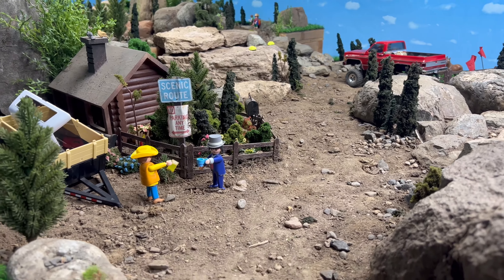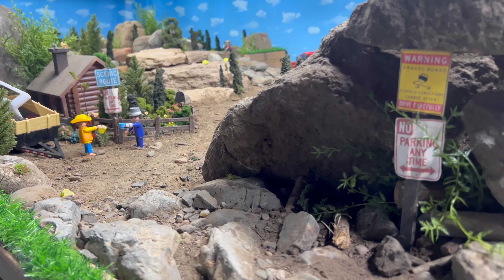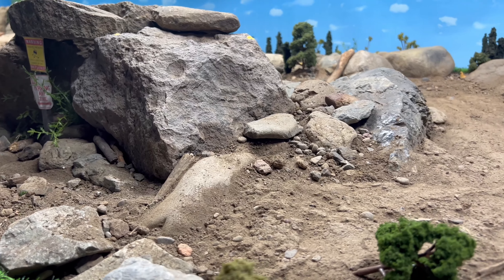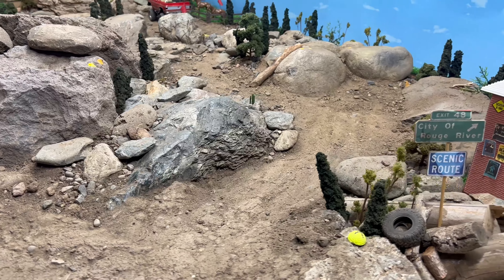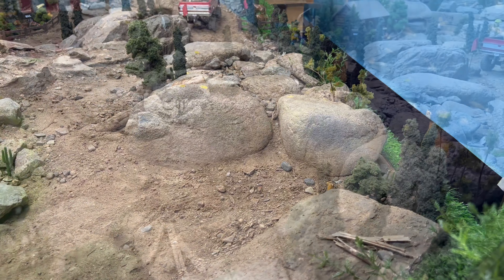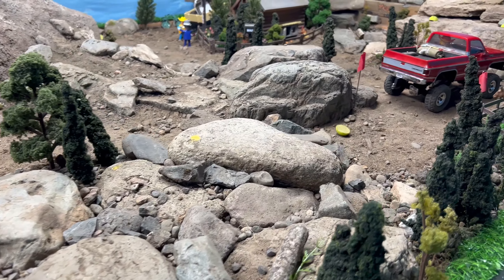Moving along — see those little vines sticking out behind there? Those are new. And I added grass trim around a lot of the edges too, you can kind of see there. It looks a little better than the wood — I think it adds a little color.